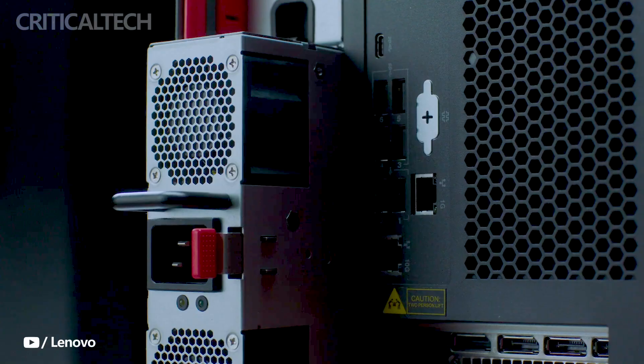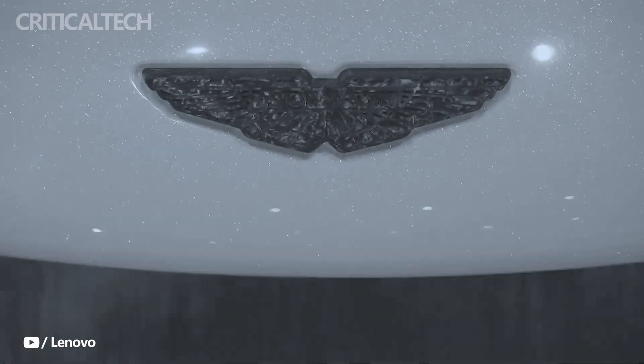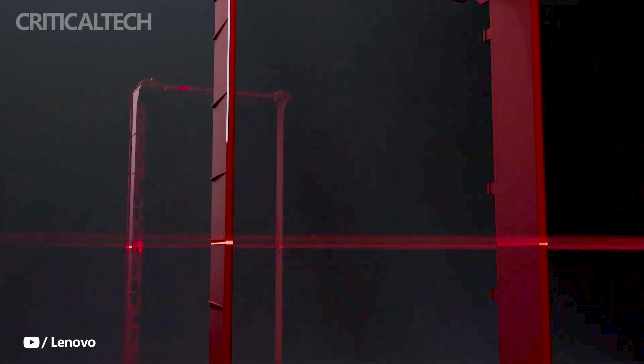Lenovo, a renowned technology company, has recently introduced its latest line of flagship workstations called the ThinkStation PX in China. These workstations are developed to deliver exceptional performance and cater to the demanding needs of professionals and businesses.